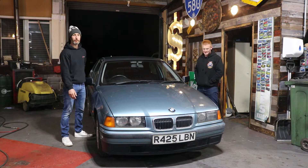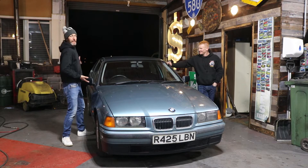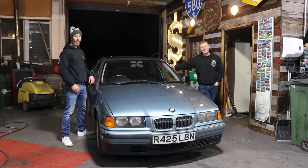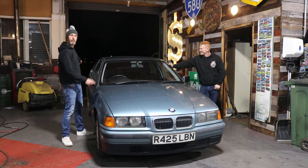It needs no introduction — it's a BMW E36. But this model, this shape, we both haven't had this one. And they're not that easy to come by now, are they? It is a compact. It's got the stubby rear end on it.